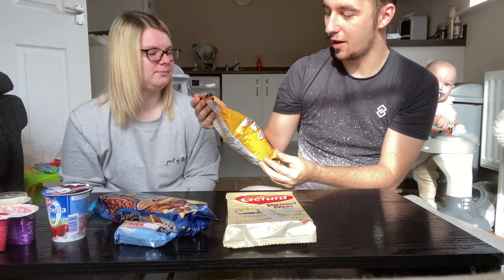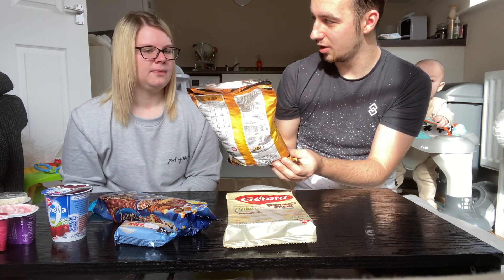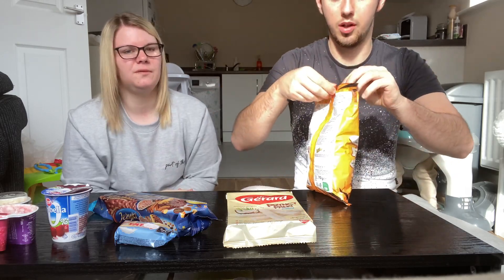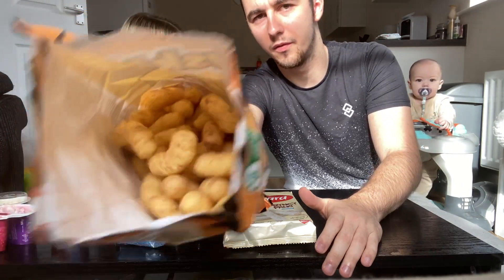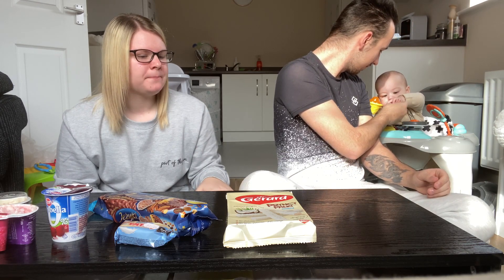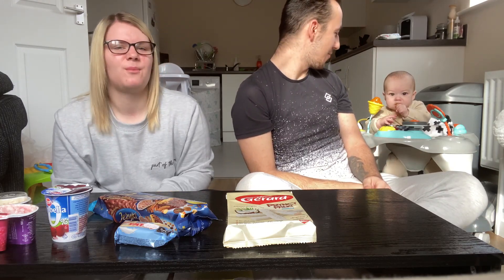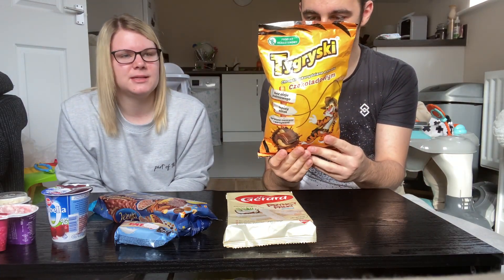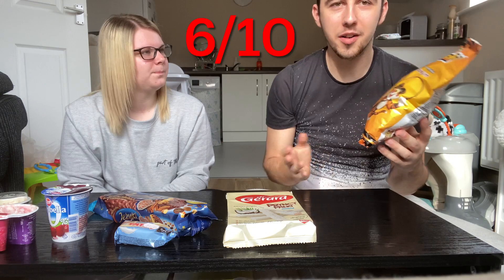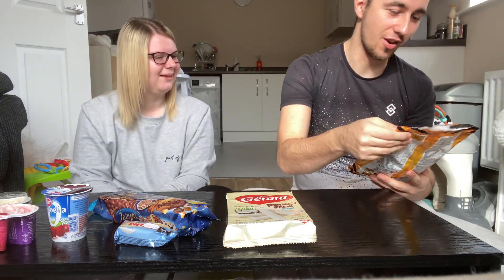These corn puffs are open because Ariel couldn't resist them. They're corn crisps — a bit like the texture of Wotsits but without the cheese, so plain Wotsits with chocolate. They've got a little bit of chocolate on them. You put one in your mouth expecting the Wotsit texture but get a chocolatey flavor, and they just melt in your mouth. She gives them a six.